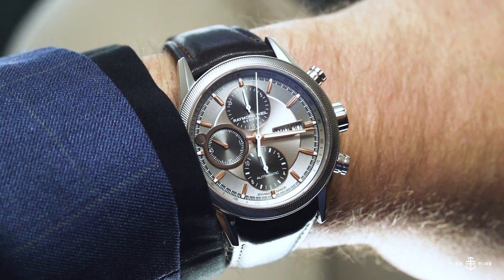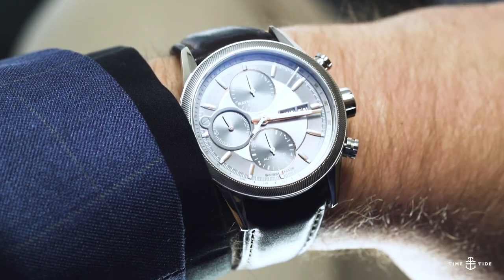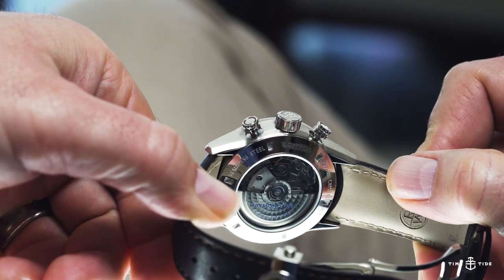The Freelancer is the sporty, casual staple in Raymond Weil's line-up, often in time-only and chronograph models. Today we're looking, obviously enough, at a chronograph — a sensibly sized 42mm steel chronograph at that.